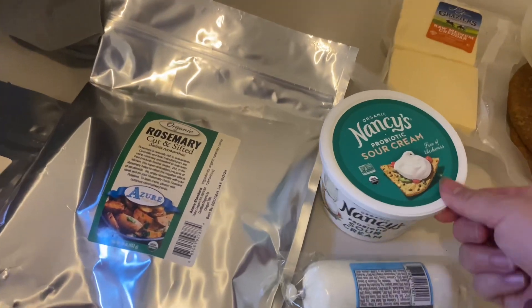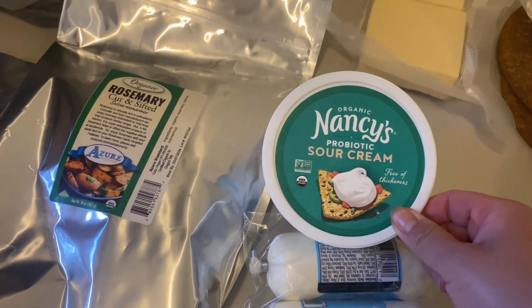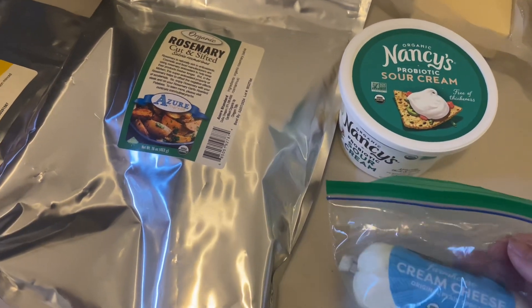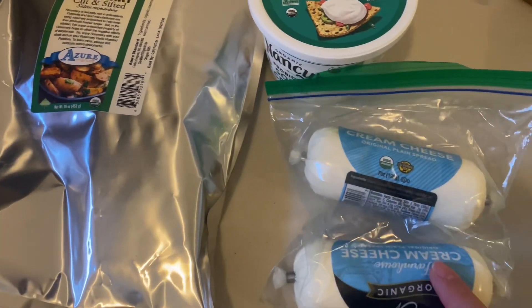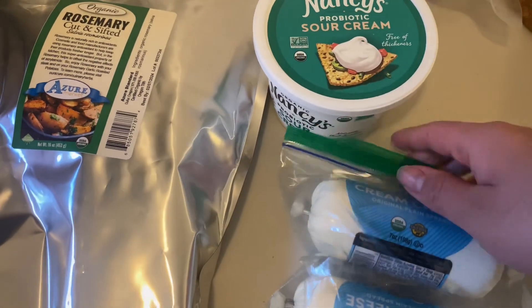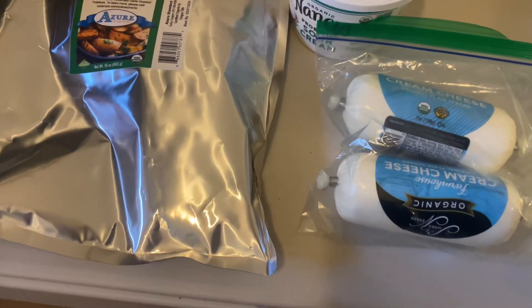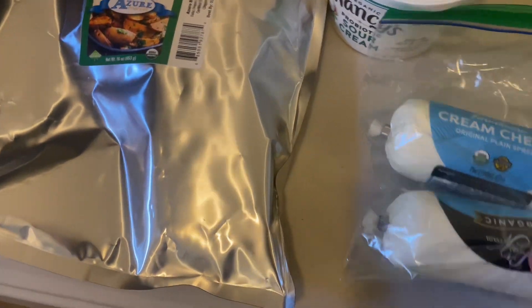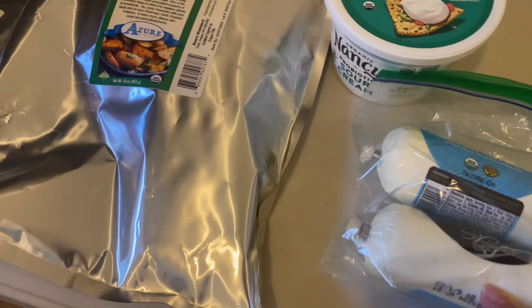I also got sour cream — I've heard so much about this one so I decided to get just one pack. I also bought a two-pound container of cream cheese because I love it, but this time I didn't want the urge to eat cream cheese every single day for two or three weeks, so I just bought two little pieces instead.